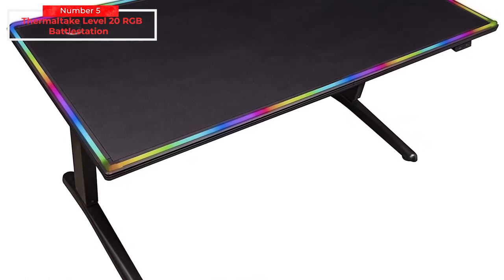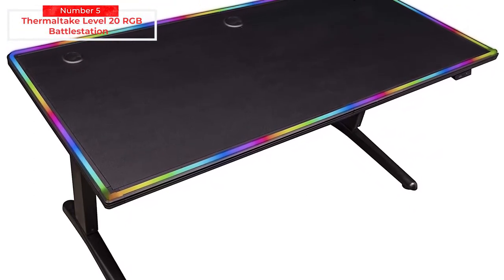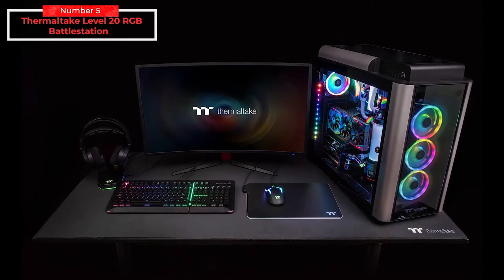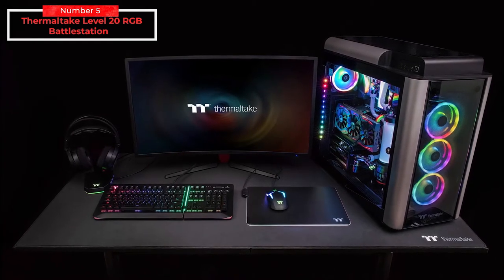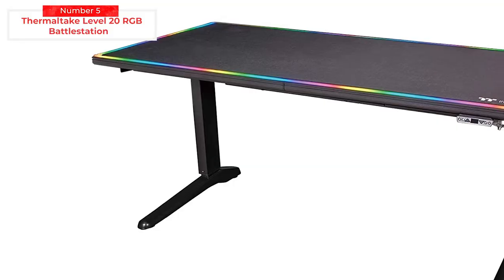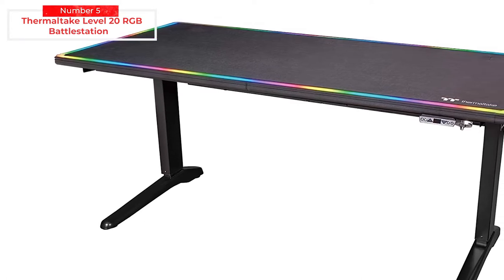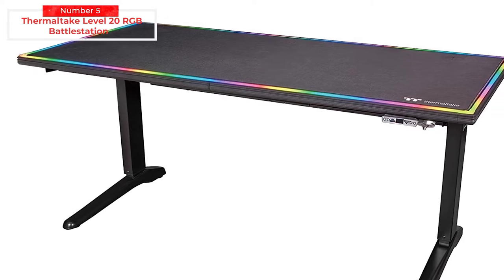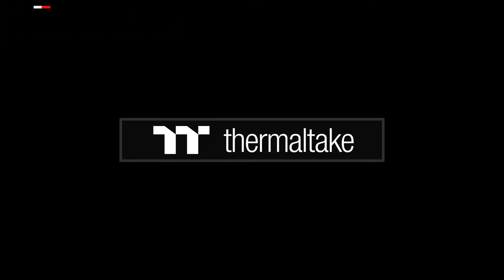Designed with the needs of gamers in mind, the Level 20 RGB and Level 20 GT Battle Station Gaming Desk are built using the highest quality materials, constructed with a thick and durable steel frame for enhanced stability, finished with a special anti-scratch resistant coating for added durability and style. If you have the budget, then you might want to add this to your cart and enjoy its features while playing your favorite online games.